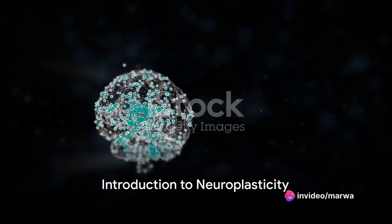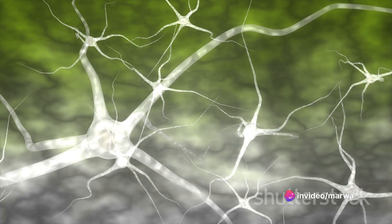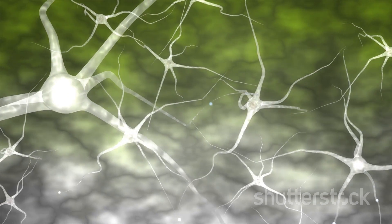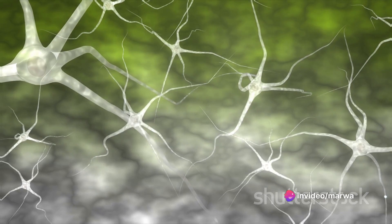Have you ever wondered how your brain morphs and molds itself every time you learn something new? This captivating process, known as neuroplasticity, is the brain's ability to reorganize itself both structurally and functionally throughout your life in response to your environment, behavior, thinking, and emotions.